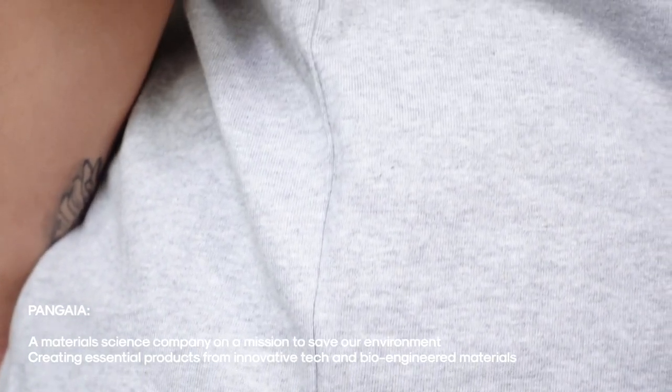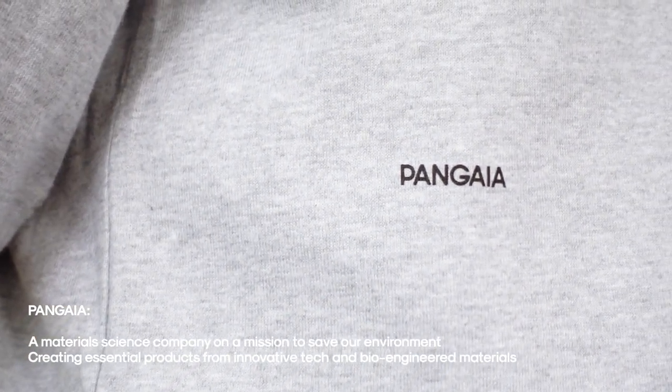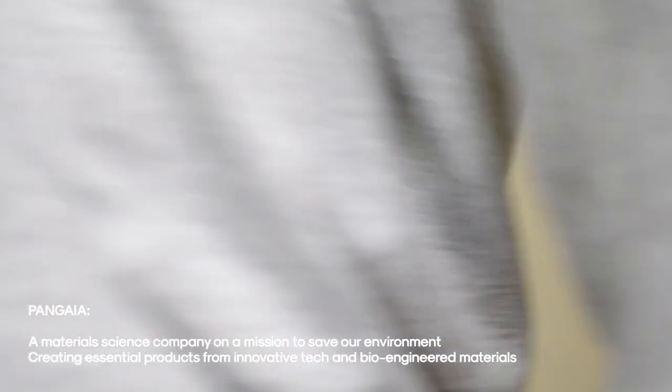I'll be sporting some of my favorite pieces from Pangaia and sharing more about the brand as the video goes on. If you folks love simple everyday cozy basics and are looking for some different ways to style them, this video is for you — sit back, relax, and let's get into it.